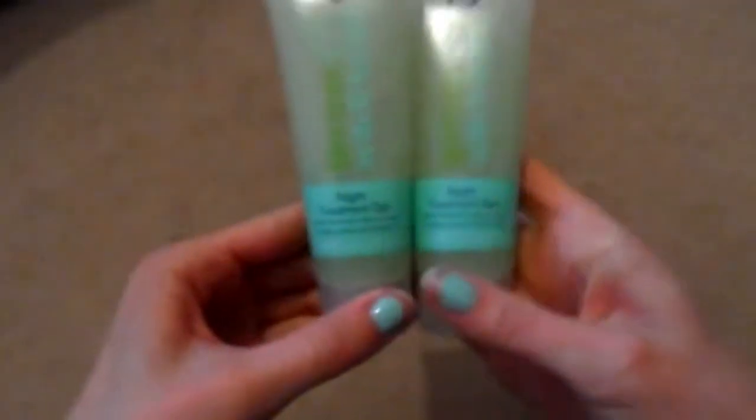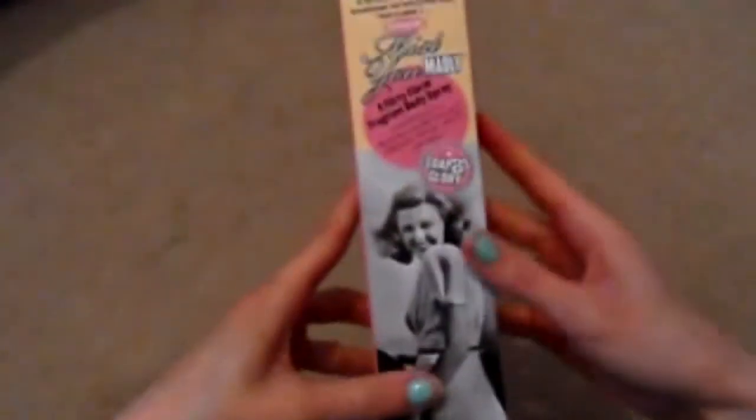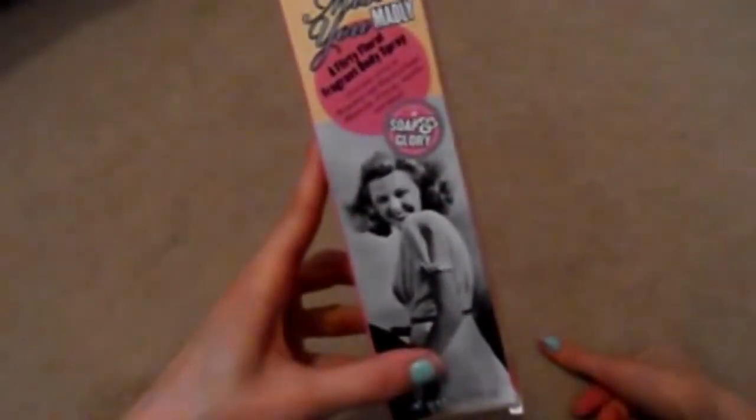I also got the Boots tea tree and witch hazel cleansing and toning lotion. It smells nice, makes your face feel fresh, and does a good job of removing makeup and getting your skin clean. It was three-for-two on these items, so I also picked up the night treatment gel, which is really good for clearing up blemishes overnight.